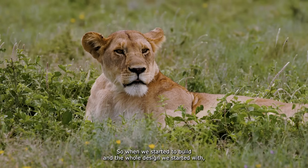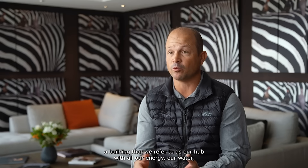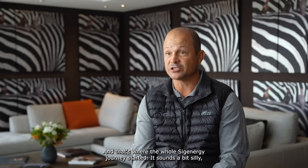When we started the build and the whole design, we started with a building that we refer to as a hub — with all our energy, our water, our grey water systems, backup systems for communication — and that's where the whole Sig Energy journey started.